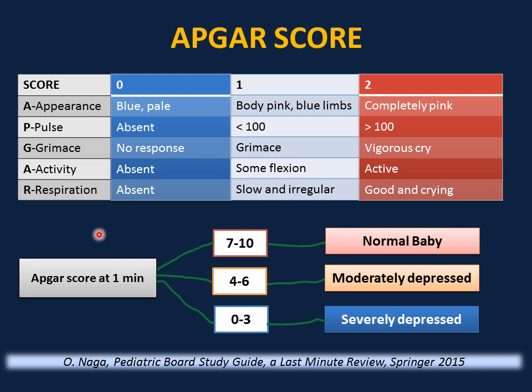To assess the APGAR score, do it at one minute, then repeat at five minutes, and every five minutes in the first 20 minutes if needed. An APGAR score between seven and ten is normal, four to six is moderately depressed, and zero to three is severely depressed.